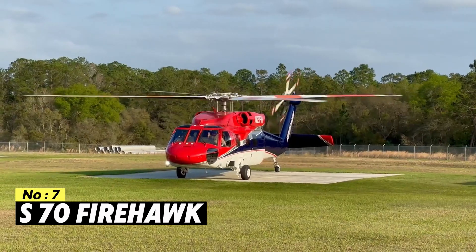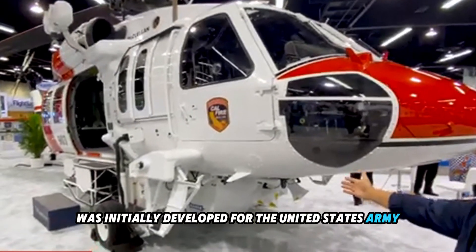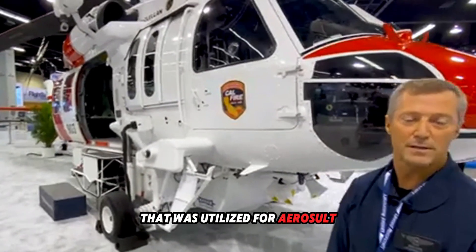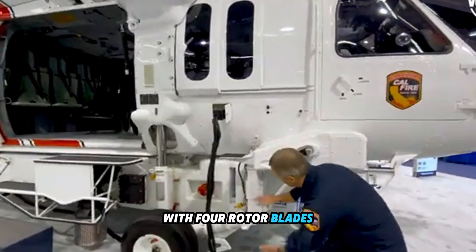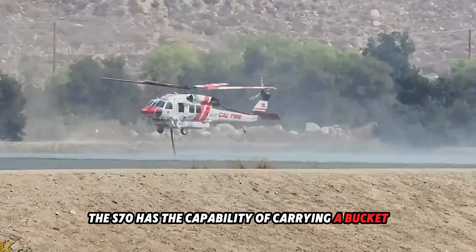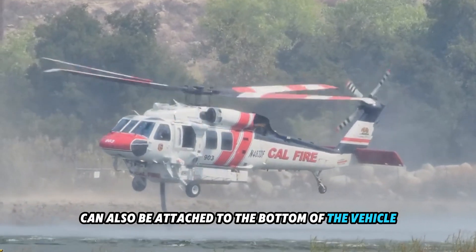Number 7: S-70 Firehawk. The S-70 Firehawk is the civilian counterpart of the Black Hawk, which is a popular aircraft in the United States Army. The UH-60 was initially developed for the United States Army in the 1970s as a light transport helicopter utilized for air assault and as a military medevac helicopter designed to transport personnel. This particular aircraft is a twin-engine helicopter with four rotor blades. When it comes to the supply of water or retardant, the S-70 has the capability of carrying a bucket or mounting an external water tank, with a capacity of 1,000 gallons or 3,785 liters.